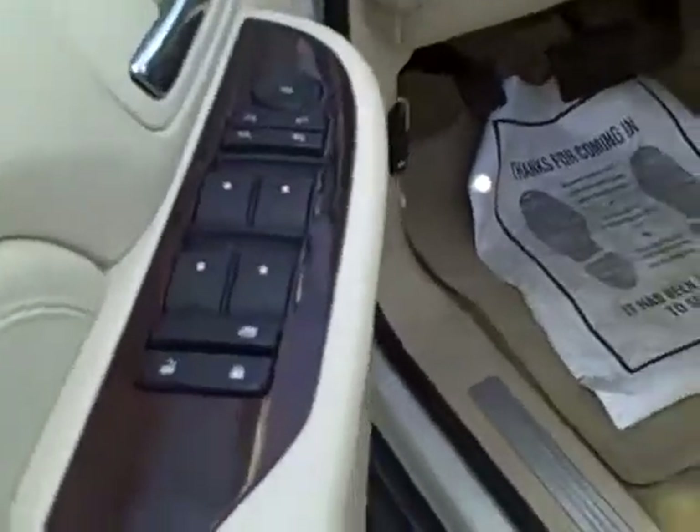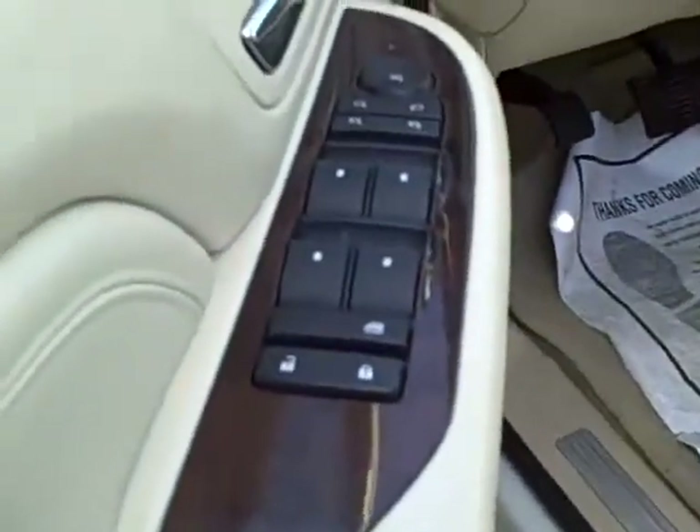Inside, manual doors and locks, or automatic doors and locks, automatic seats as well.